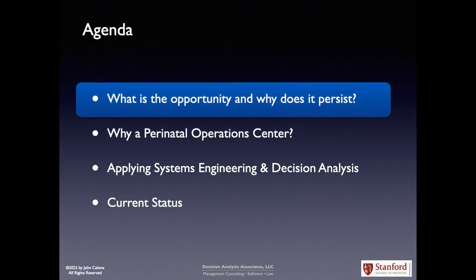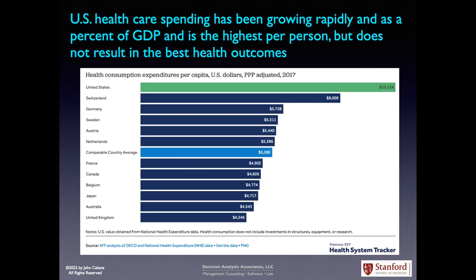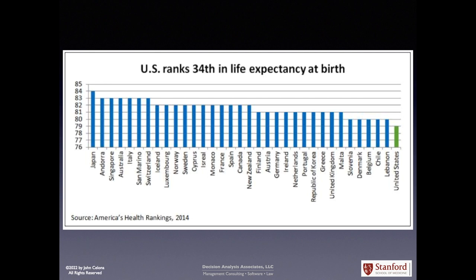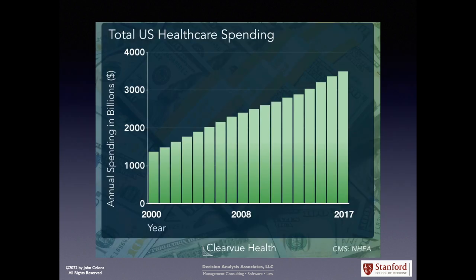Let's start by looking at what is the opportunity and why does it persist? U.S. healthcare spending has been growing rapidly as a percent of GDP and is the highest per person, but does not result in the best health outcomes. Even though healthcare costs in the U.S. have increased drastically over the past several decades, U.S. health indicators lag far behind, including life expectancy at birth and other measures such as infant mortality, despite total U.S. healthcare spending rising rapidly in absolute dollars.